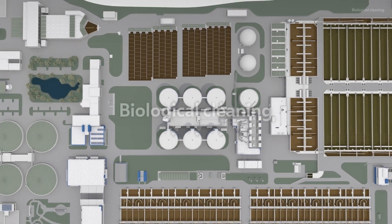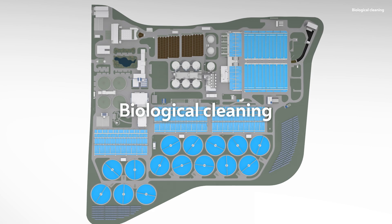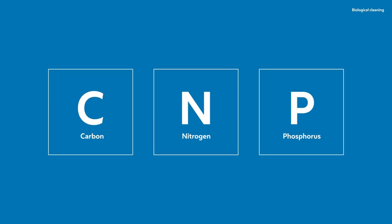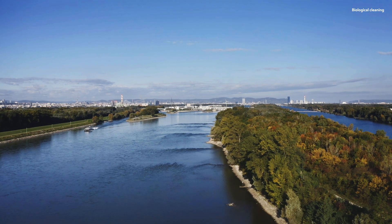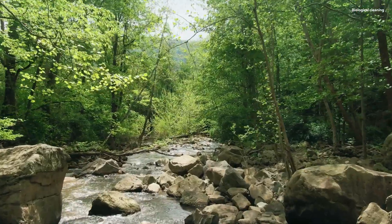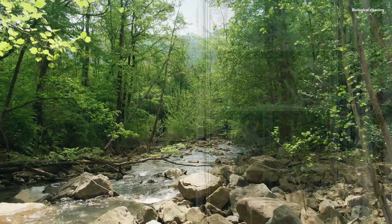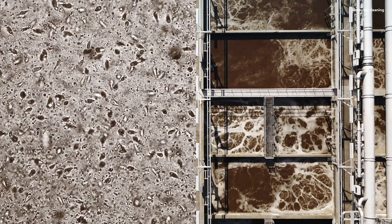When the mechanical cleaning is finished, two biological cleaning stages eliminate organic pollutants and nutrients from the wastewater. Carbon compounds, nitrogen and phosphorus must be removed from the wastewater to ensure that the Danube's high water quality is not impaired. The plant's biological purification is modelled on nature. Like streams and rivers, the wastewater treatment plant's aeration tanks are filled with countless microorganisms that cause the pollutants to decompose.